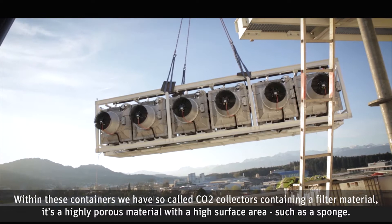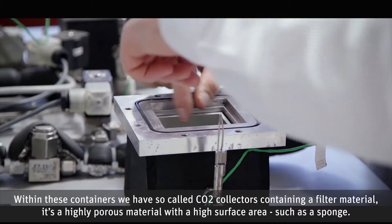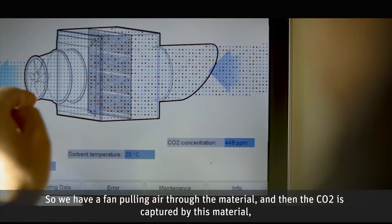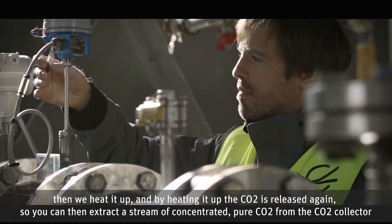Within this container we have so-called CO2 collectors containing a filter material — a highly porous material with a high surface area, such as a sponge. We have a fan pulling air through the material and the CO2 is captured by this material. Then we heat it up, and by heating it up the CO2 is released again.